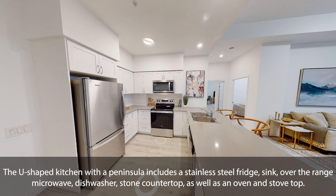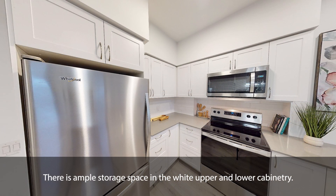The U-shaped kitchen with a peninsula includes a stainless steel fridge, sink, over-the-range microwave, dishwasher, stone countertop, as well as an oven and stove top. There is ample storage space in the white upper and lower cabinetry.